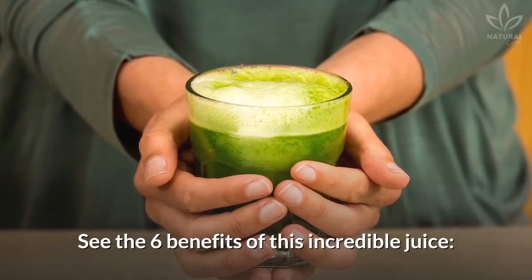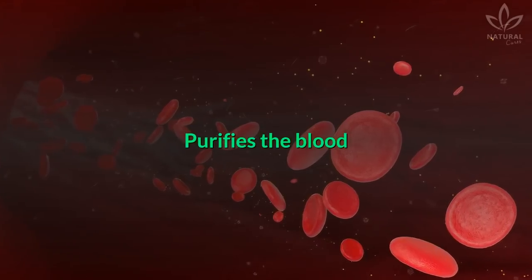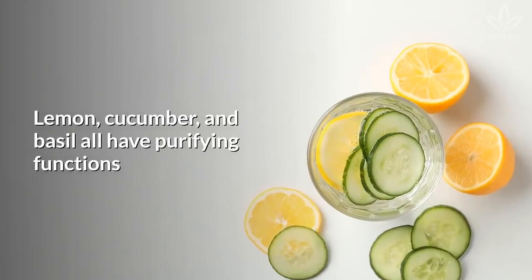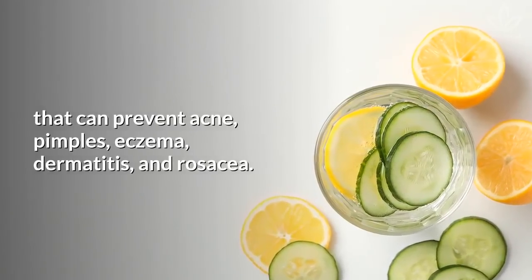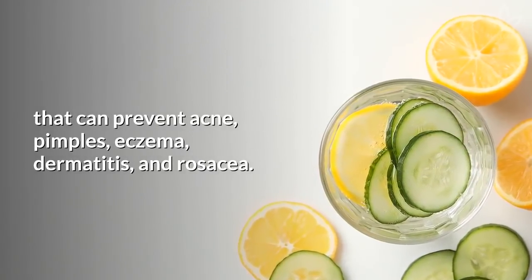See the six benefits of this incredible juice. Purifies the blood: lemon, cucumber, and basil all have purifying functions that can prevent acne, pimples, eczema, dermatitis, and rosacea.